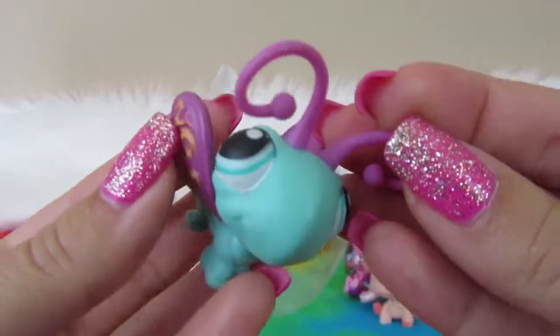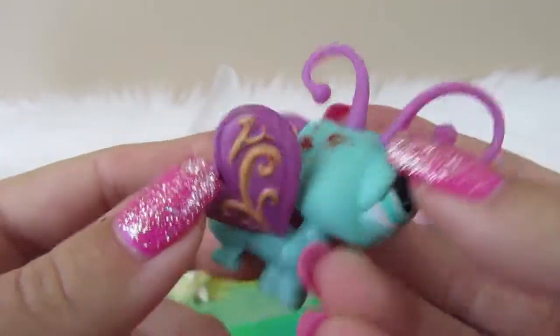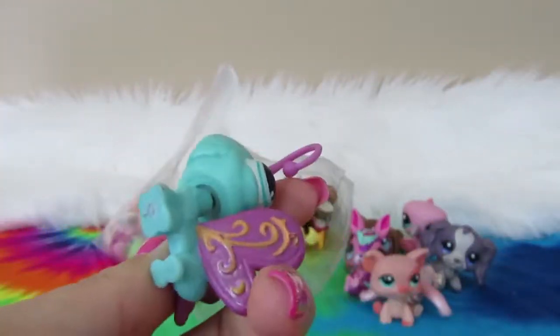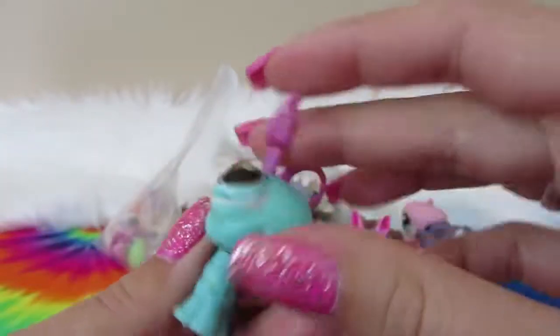Next is a dragon, and I'm not quite sure what happened to this dragon. Looks like we have a blue magnet. I don't see LPS anywhere on this dragon.